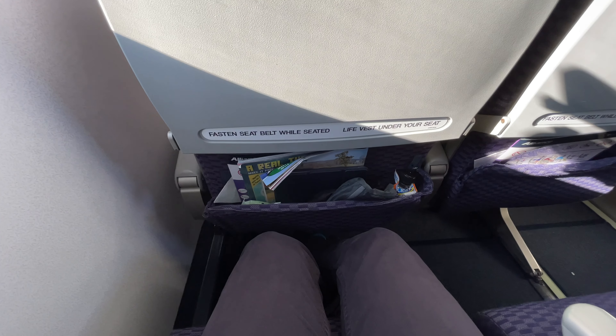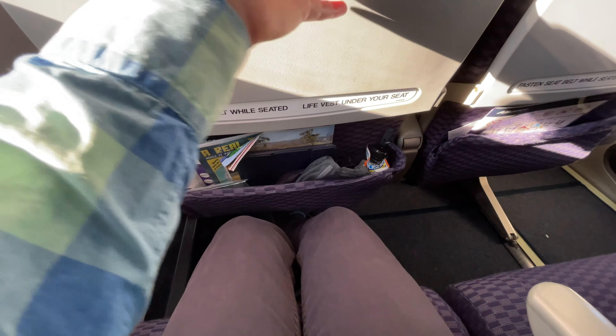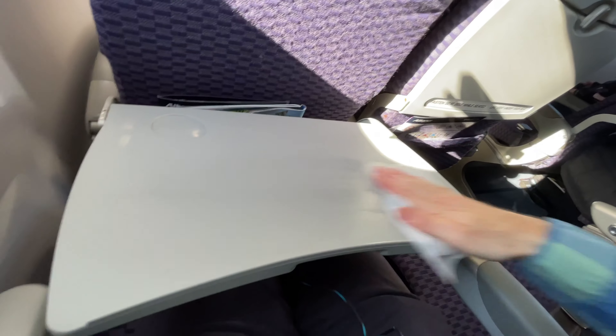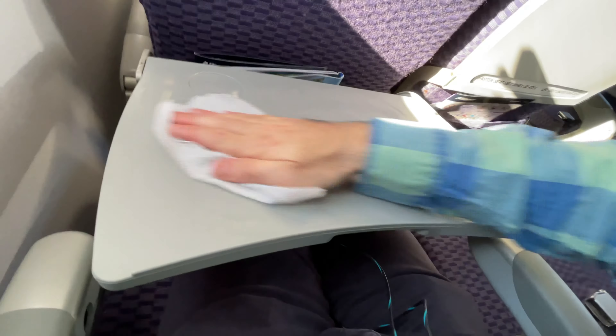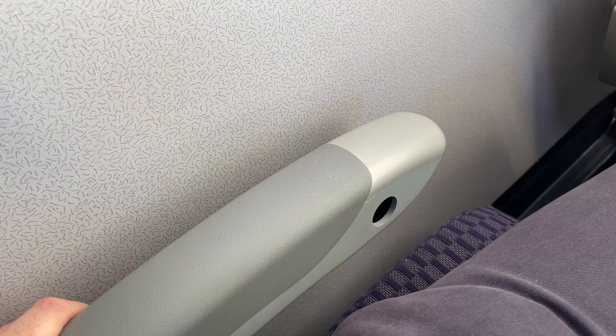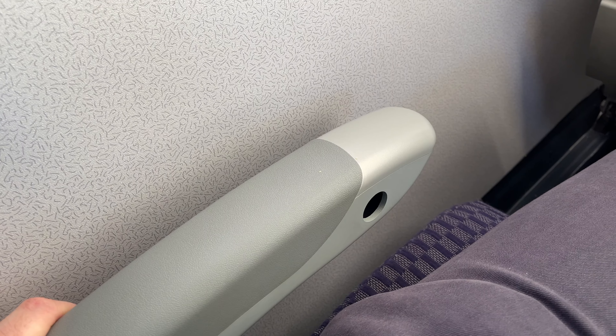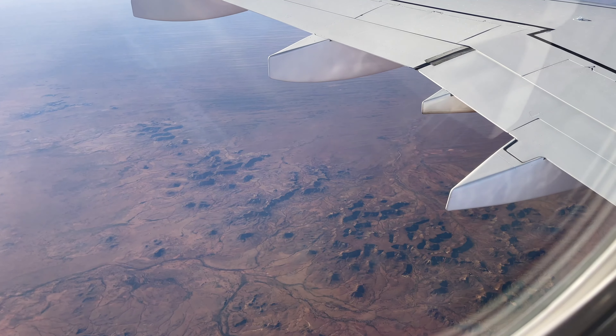The legroom on the Embraer 190 is very good with about 31 inches. The tray table looks fine. Qantas offers free Flywell kits with sanitising wipes but I brought my own. Unfortunately the recline mechanism on my seat is broken, but it doesn't worry me too much as this is a daytime flight and I'm not planning to sleep. I've also got the good fortune of an empty seat next to me so I could move here if I wanted to.